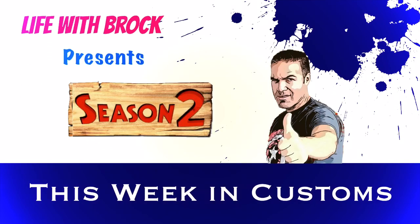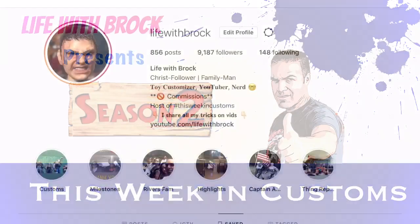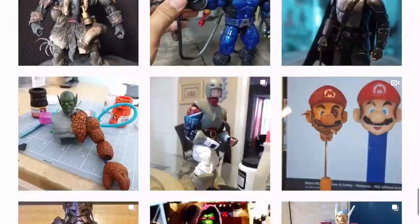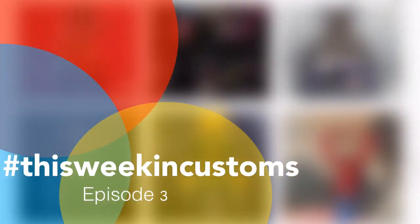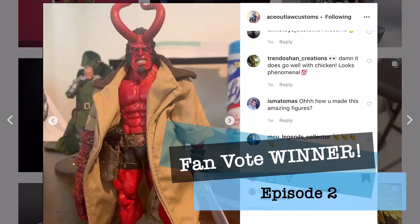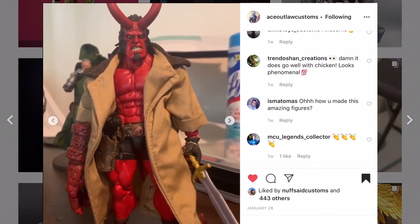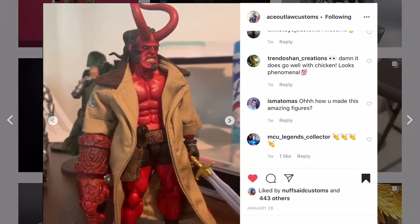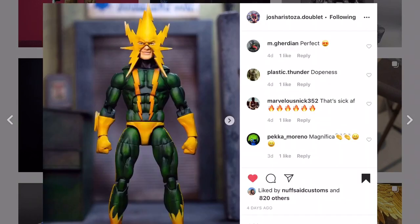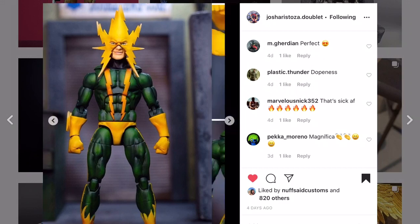Let's get right into it because we do have a lot of customs to discuss. Fantastic work from all the customizers submitting their work to episode three of This Week in Customs. Let's begin with the fan vote winner, Ace Outlaw Customs, with this amazing looking Hellboy. Congratulations, the fans voted your custom as the top pick for episode two.